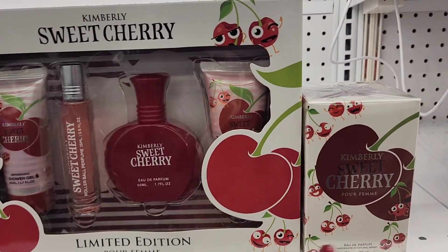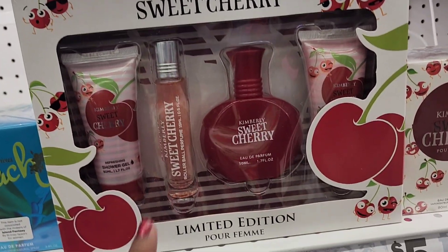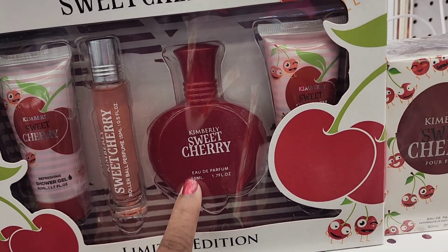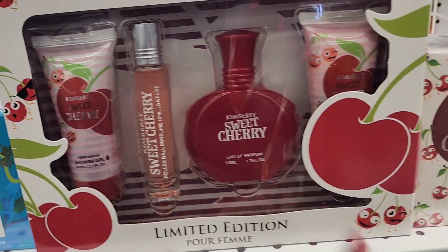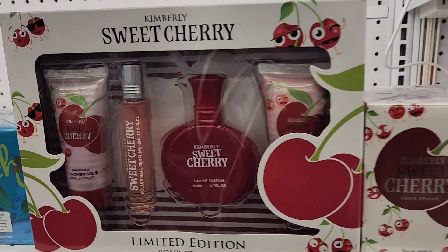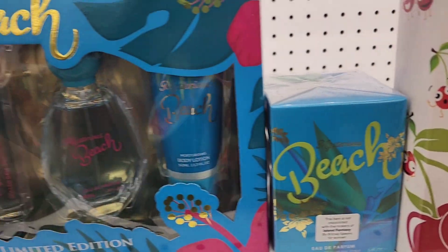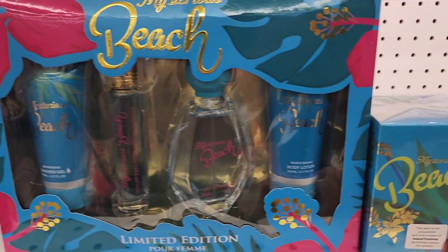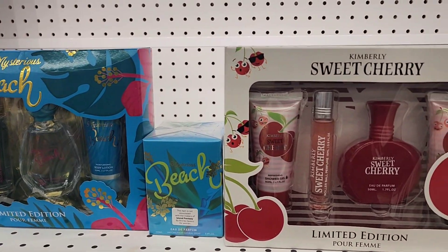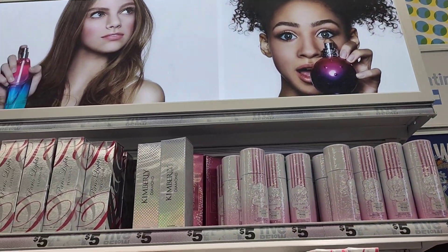Here is the price comparison: with this Sweet Cherry set you get the whole set for five dollars, which includes a shower gel, a roll-on, and a lotion. You also get a three-ounce cherry perfume for five dollars. You also have the Mysterious Beach — you get the set for five dollars and the three-ounce for five dollars each.